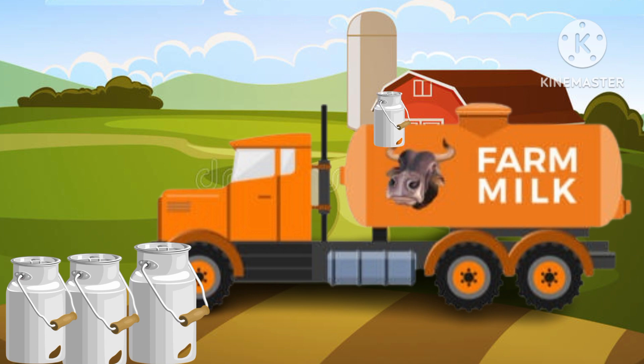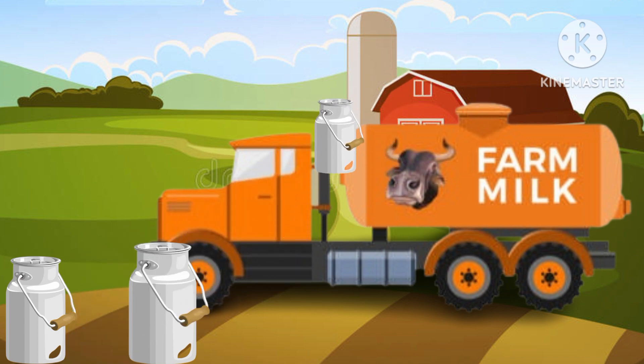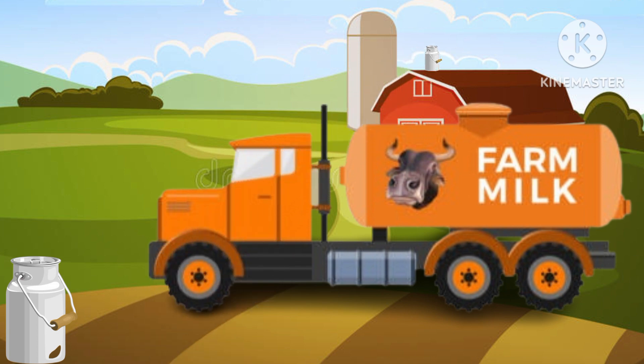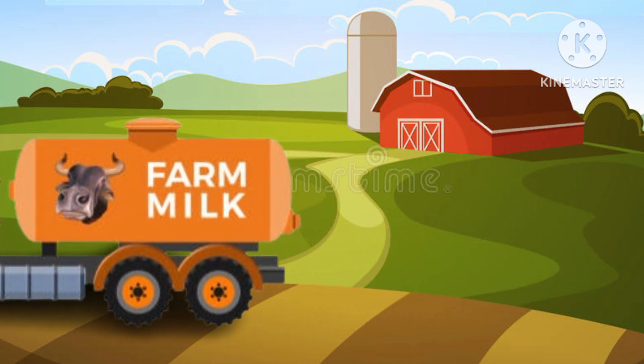Seven cans. Eight cans. Nine cans. Ten cans. There are ten cans full with milk.